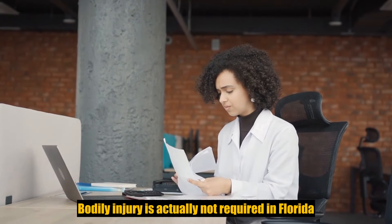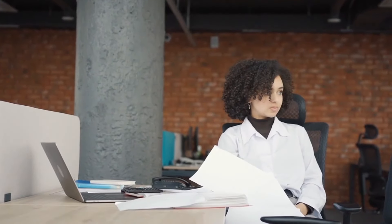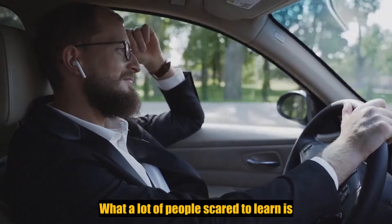Bodily injury is not required in Florida. The only things you have to carry are property damage — PD — and PIP, which stands for personal injury protection.